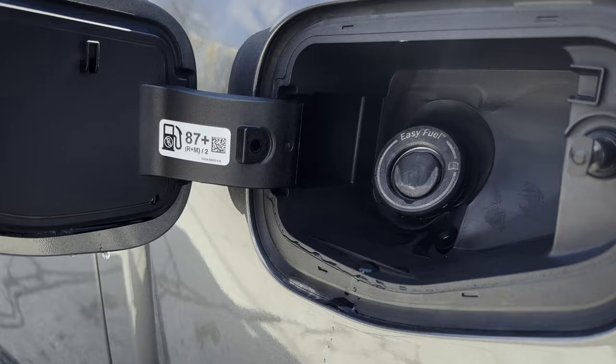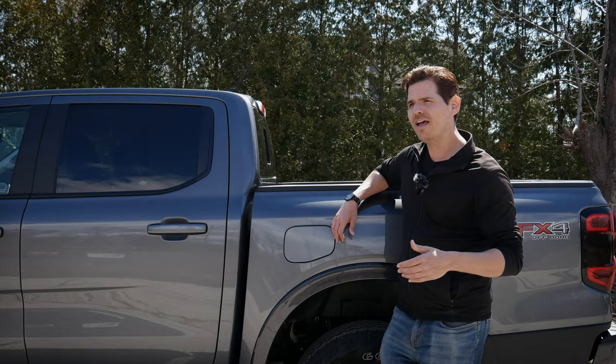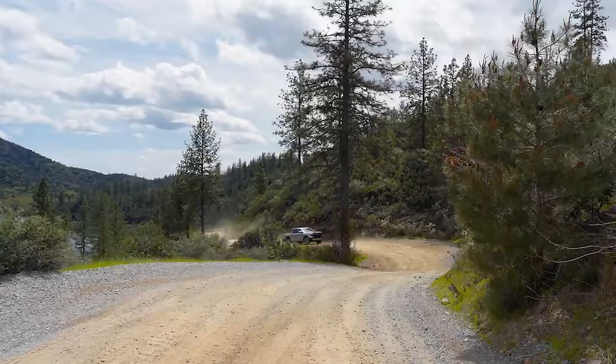You'll get better fuel economy in the 4x2 compared to the 4x4, and better economy from the 2.3-liter over the 3.0-liter in the Raptor. But the overall economy inside of the truck is still pretty respectable.